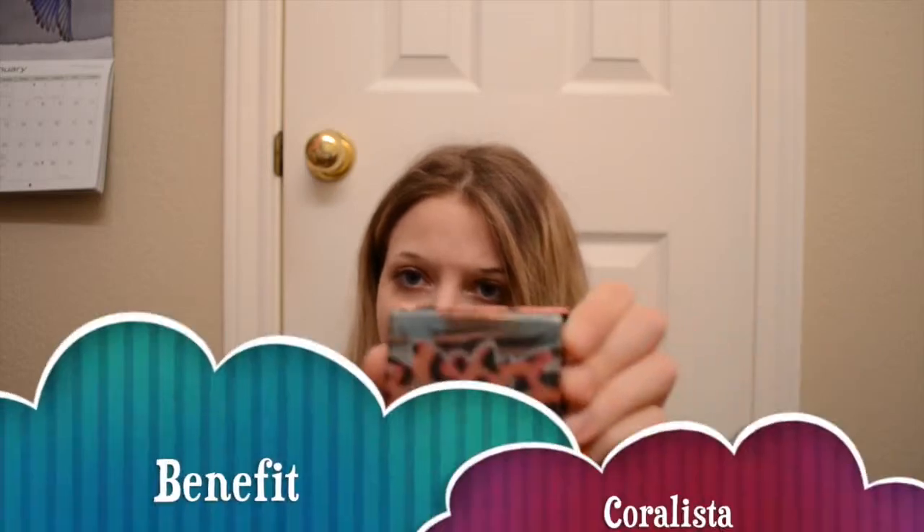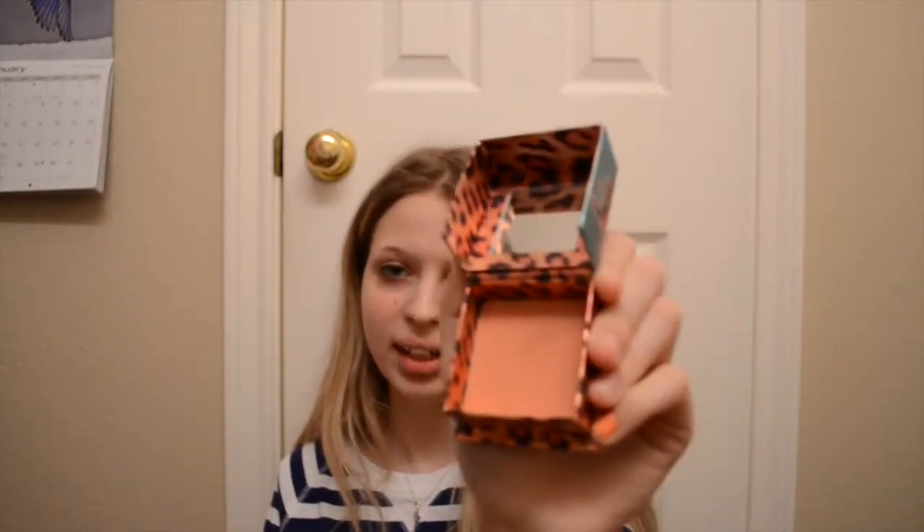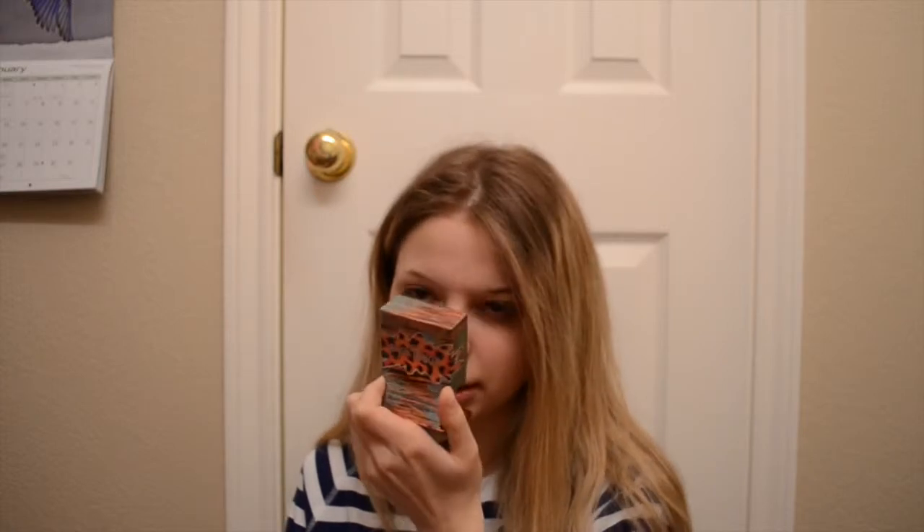Now I have a blush. This is Coralista by Benefit. I really like this one. It's a coral color and it actually smells good. I don't know if that's kind of weird — does anyone else's Benefit box powder smell good? Because mine always smell really good. Also a good product.